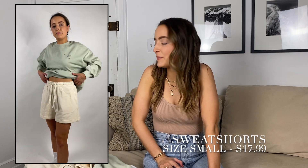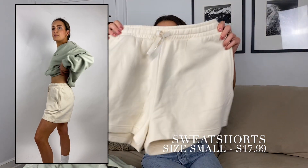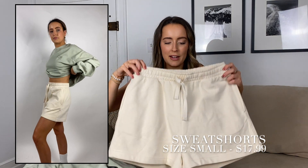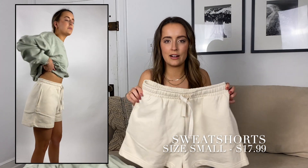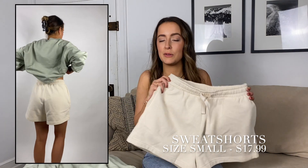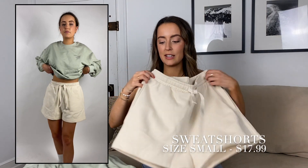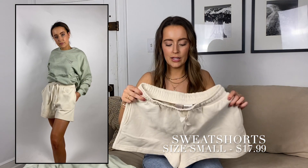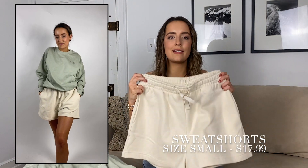Onto my favorite section of this haul — the comfy section. These shorts are just perfect. They're not too short — I've ordered shorts before that just ride up, but these were perfect. They have pockets, they're thick, super soft and comfy, and the color is ideal. I believe they come in more colors on the website. I just love them.